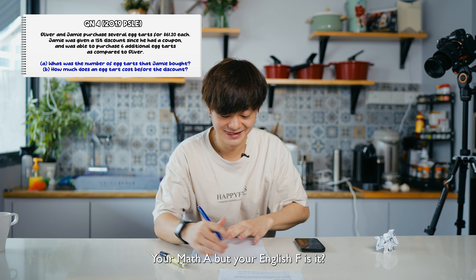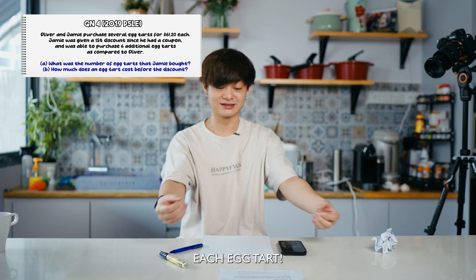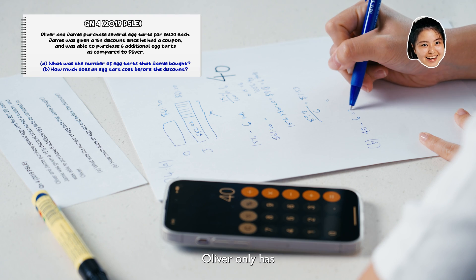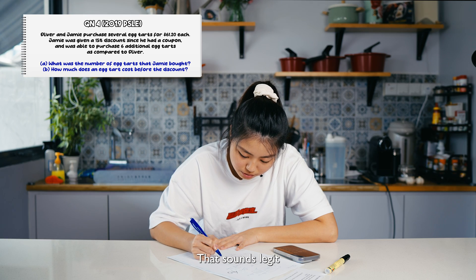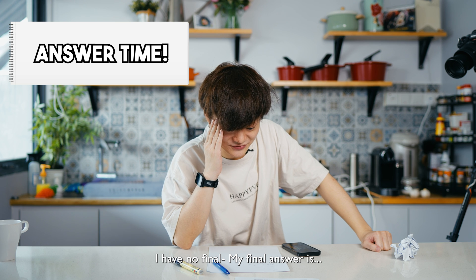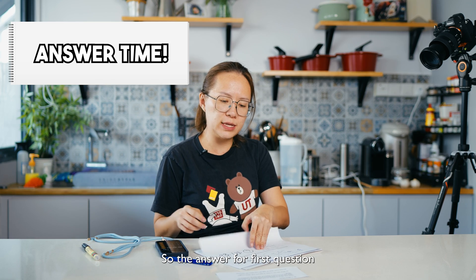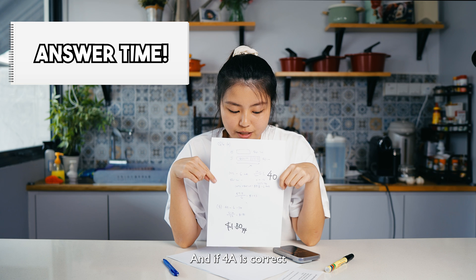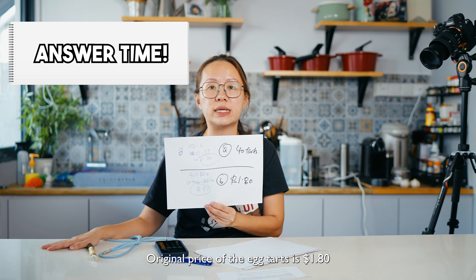In what PSLE world does an egg tart cost $61.20? Your math is A but your English is F! They said 'several egg tarts for $61.20 each' — meaning $61.20 per person for several tarts. So $61.20 divided by 34 gives $1.80 per tart. If my answer for A is correct, Oliver has 34 tarts. So 61.20 divided by 34 is $1.80 — sounds legit! The answer for A is 40 tarts that Jamie bought, and the original price for B is $1.80 before the discount.